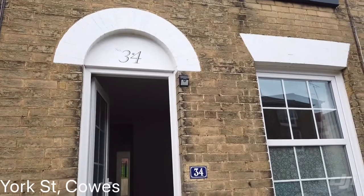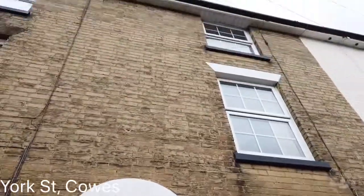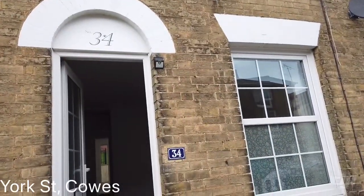Welcome to 34 York Street in West Cowes on the Isle of Wight. A three-storey, four-bedroom, mid-terrace townhouse that has been very well refurbished throughout.